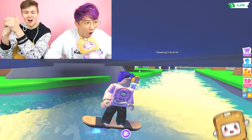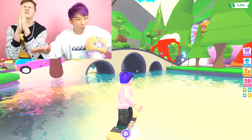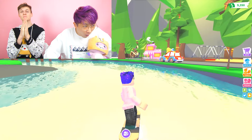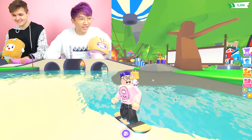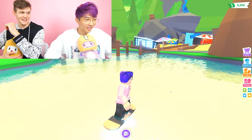Leave a like and make sure to use star code LankyBox if you buy Robux - it really really helps us. Thank you so much to everyone using our star code, we really appreciate it. I can't wait to try this hoverboard with VR - oh, that would be dangerous!